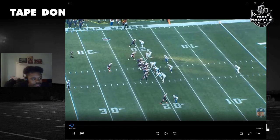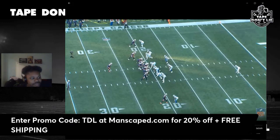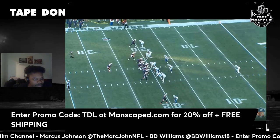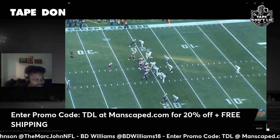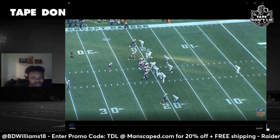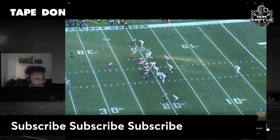If it's your first time here, hit the like button. If you don't like it, hit the dislike button. Leave a comment either way. Make sure you check us out — use promo code TDL at manscaped.com for 20% off plus free shipping. You can find the Tape Don't Lie British Village channel, Mark John NFL, and BD Williams linked at the bottom. Subscribe, subscribe, subscribe.